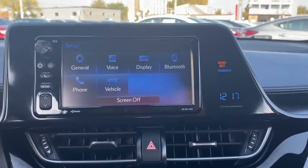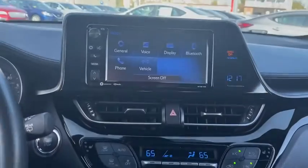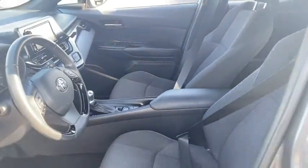Traction control, stability control, Bluetooth, front wheel drive, trip computer, power windows, remote power door locks, speed proportional power steering, daytime running lights, tachometer, airbags, power mirrors, rear wiper, privacy glass, adaptive cruise control.